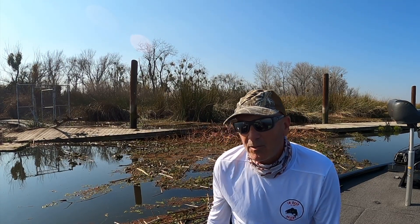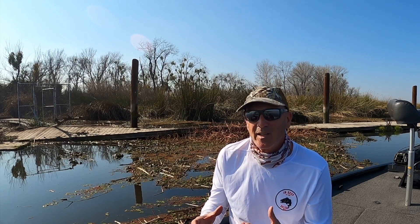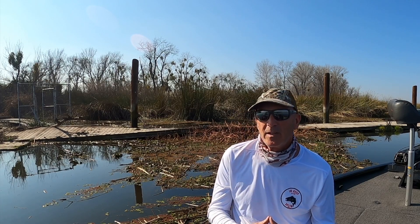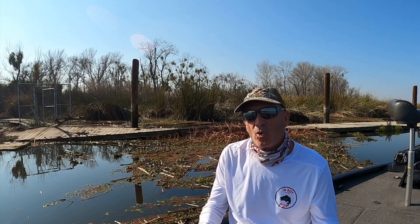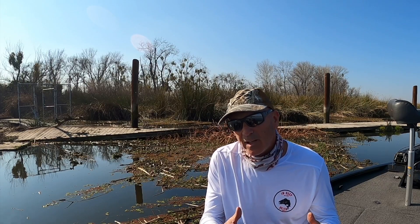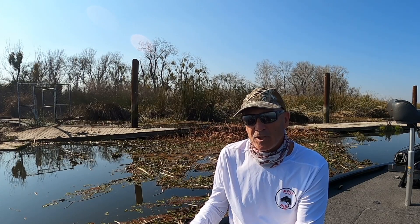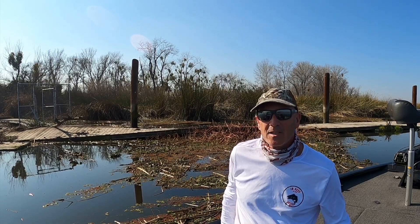We're going to specifically talk about the Elodea, the Egeria densa, or the Hydrilla — that's all basically one plant, it's all in the same family. We're also going to talk about water primrose. Those are probably two of the most prevalent vegetations out here. The primrose is a floating vegetation, while the Hydrilla or Elodea, Egeria densa, whatever we're calling it, is submerged vegetation. I'm taking for granted that everybody knows what a Tule looks like and what the floating hyacinth looks like.